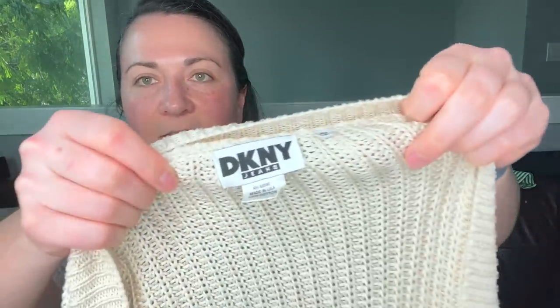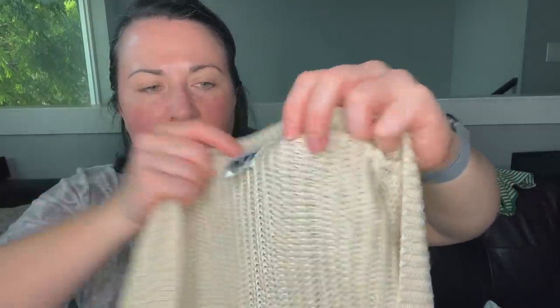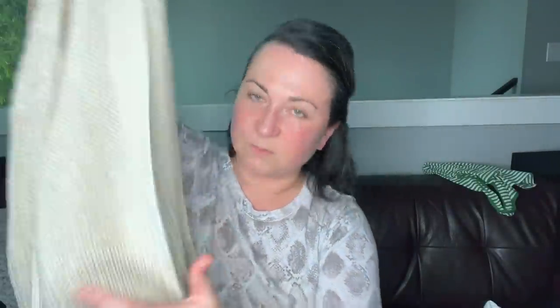This again was from that big pile of linen. It's DKNY Jeans — just a vintage cardigan sweater, 100% cotton, made in the USA, and it's in really nice condition. I just couldn't leave it behind.